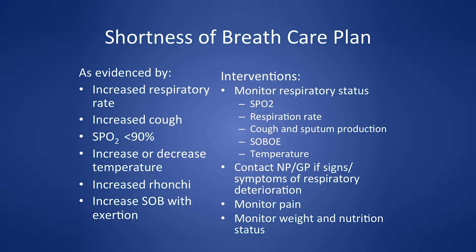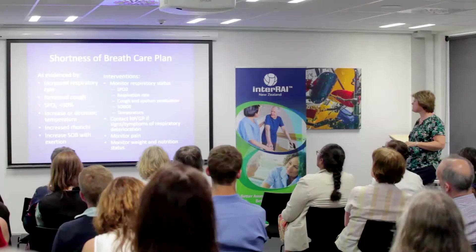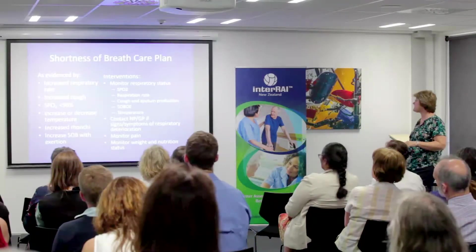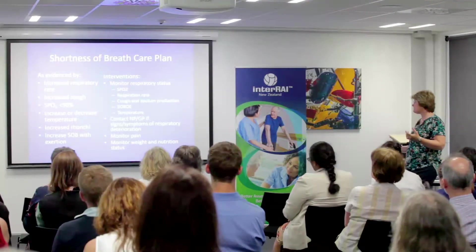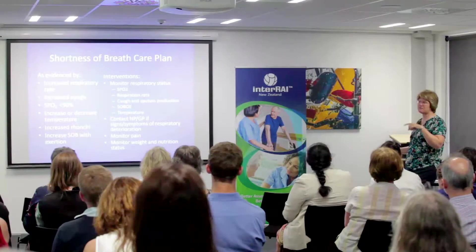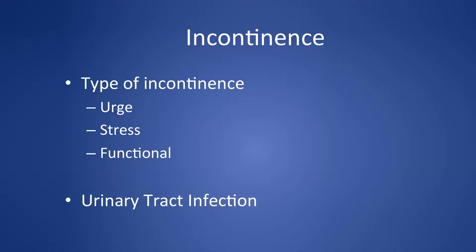If oxygen helps them feel better, I'm fine using it — it's different in the community, but in residential aged care with end-stage COPD it's palliative. Interventions include monitoring respiratory status, temperature, pain, weight, and nutrition, particularly for people with COPD.